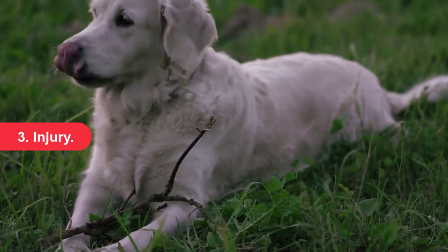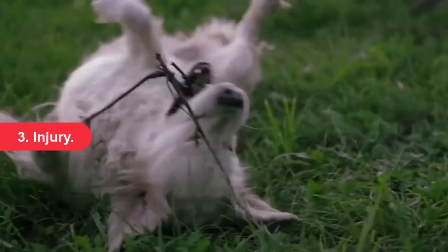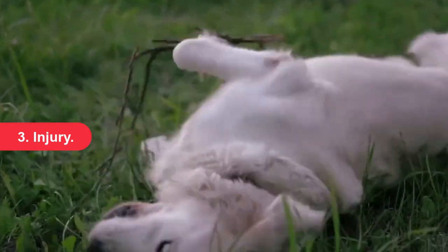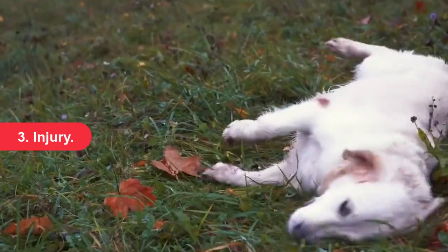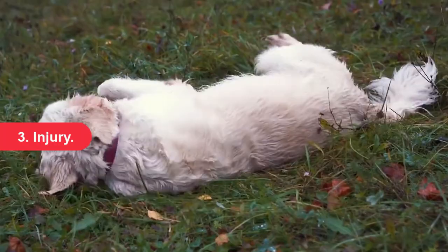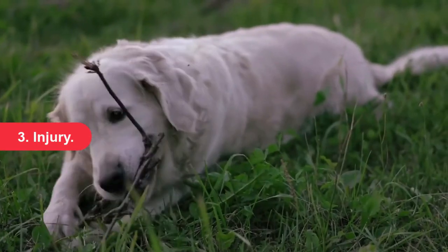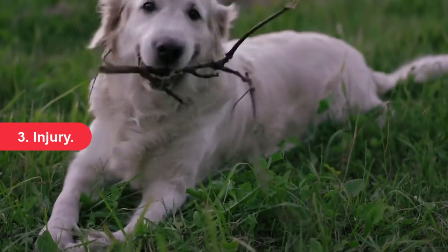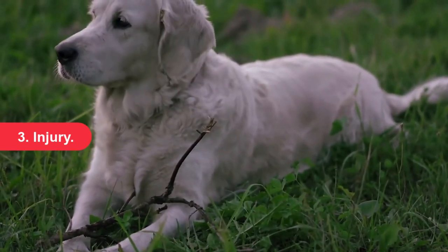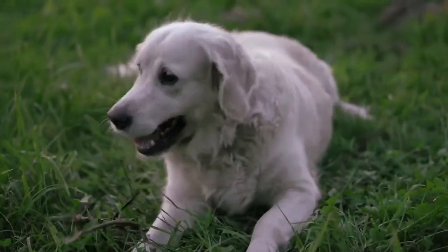Injury. Most vulva injuries occur after forced separation during mating. Dogs get stuck together during the final stage of mating due to swelling at the base of the male dog's penis. If bitches are forcibly separated, the enlarged part of the penis can traumatize the walls of the vagina and vulva, causing swelling and bleeding. Because of this, it is important not to try to separate the dogs during mating, even if it happened by mistake. Other types of trauma can also cause an injury to the vulva, such as getting involved in a dogfight or being hit by a car.